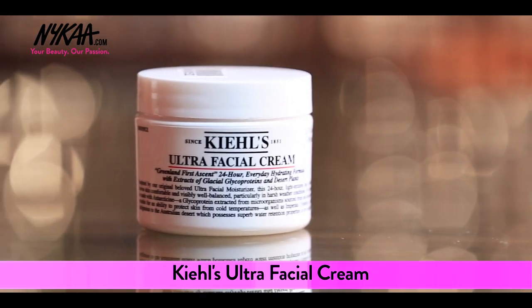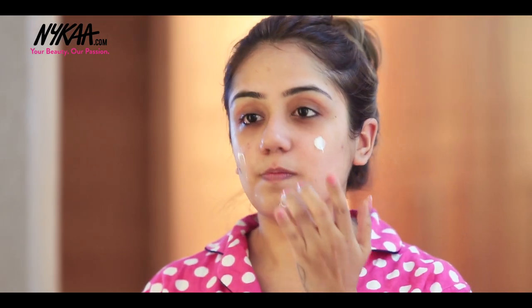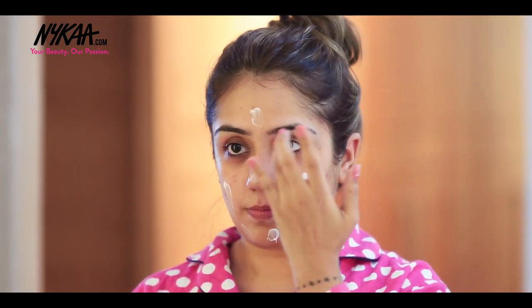Time to get the hydration game on! For that I'm going to use Kiehl's Ultra Facial Cream to moisturize my face for the daytime. I love to massage my face because it helps my blood circulation work at its best.